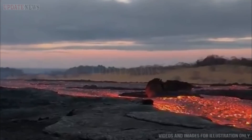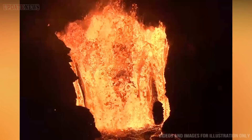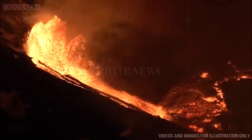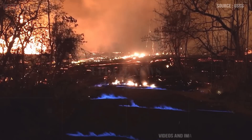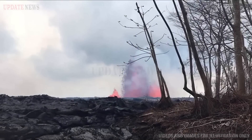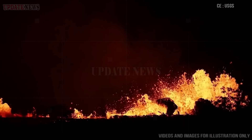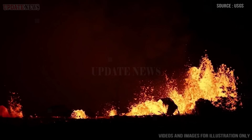Lava erupted from Kilauea's southwest rift zone in 1823 formed this lava tree that stands approximately 4 feet (1.2 meters) high. Lava trees form when hot and flowing lava contacts a cool and moist tree, forming a coating of solid lava. This coating temporarily insulates the tree from the lava flowing around it, but eventually the tree burns and leaves behind a cavity. The direction that the lava flow traveled is visible in the direction that the lava wrapped around the tree.